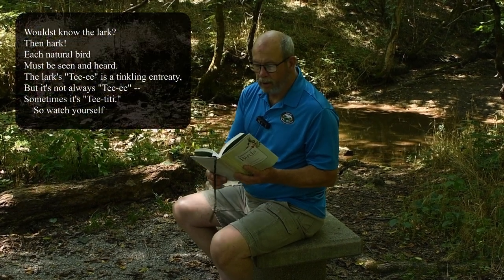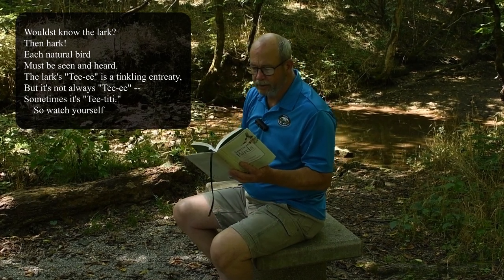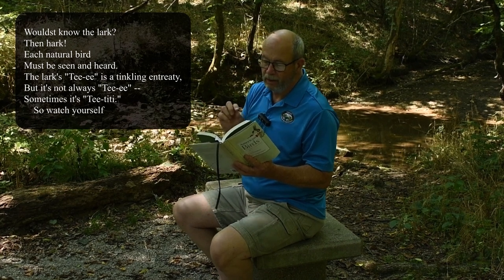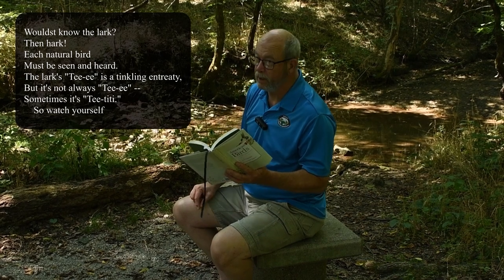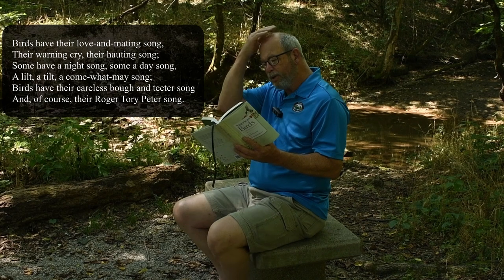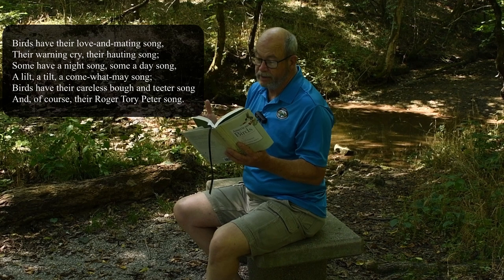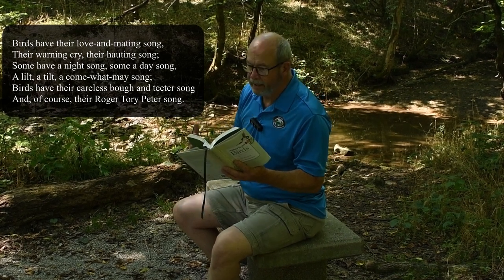What's know the lark? Then hark! Each natural bird must be seen and heard. The lark's T-E in a tinkling untreaty, but not always T-E. Sometimes it's T-T-T. So watch yourself. Birds have their love and mating song, their warning cry, their haunting song. Some have a night song, some have a day song, a lilt, a tilt, a come what may song.